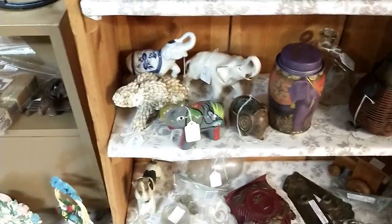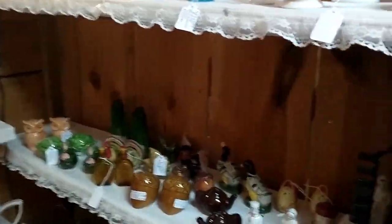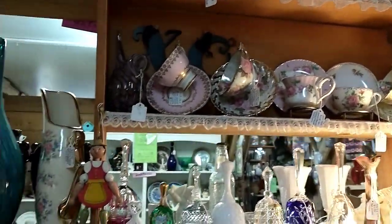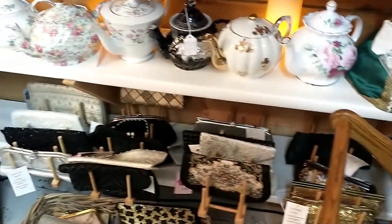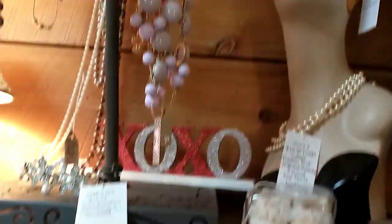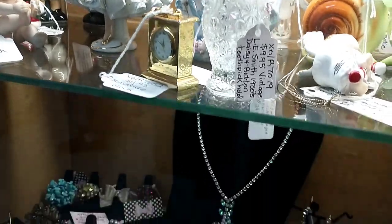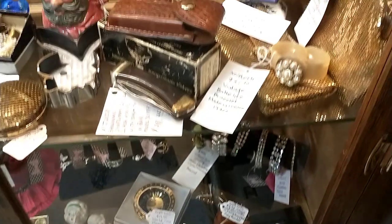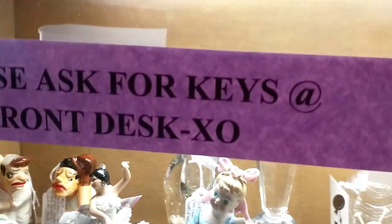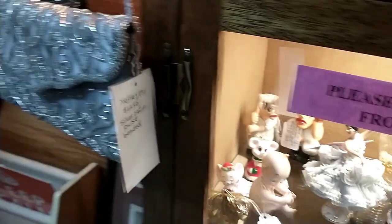There's a lot of pretty things. That's a milk glass up there. That's pretty things in the case. Ooh, I like that little dancing girl right there with the pink bowl — she's cute. A little pink shoe. I don't know how much that girl is. I can't see the price on it. $29. I got expensive tastes.